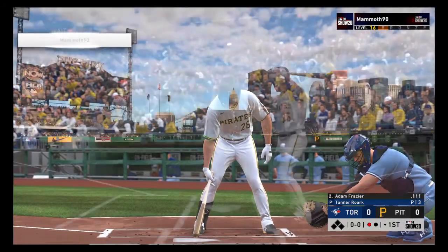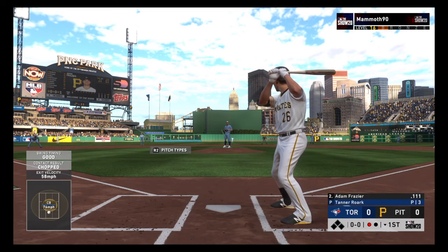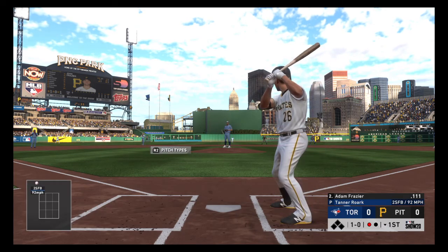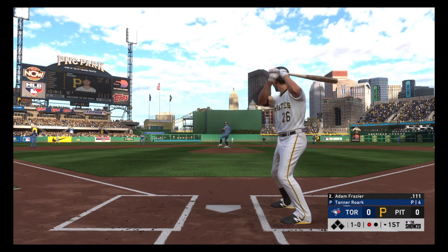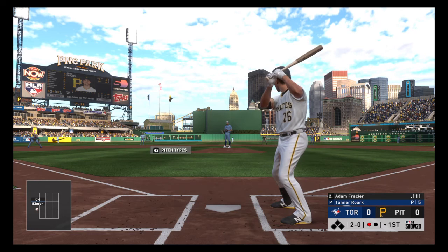Stepping into the box: Adam Frazier. First pitch of the at-bat on its way. One out, nobody on. That's taken now, and it's two and oh to the Pirates shortstop.